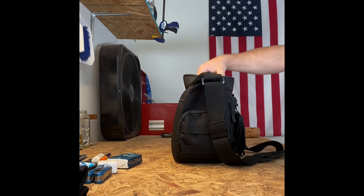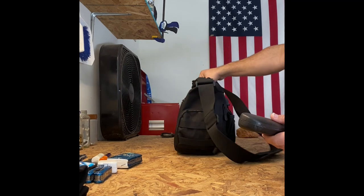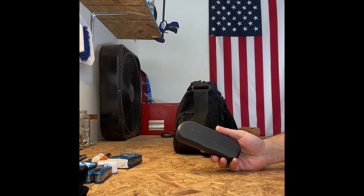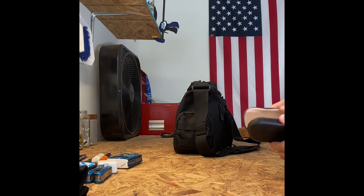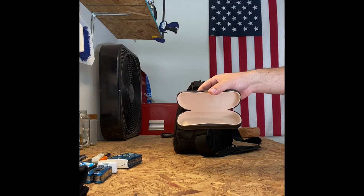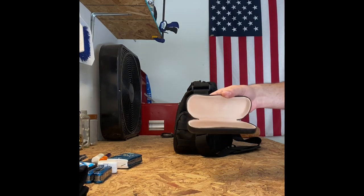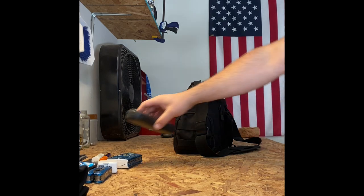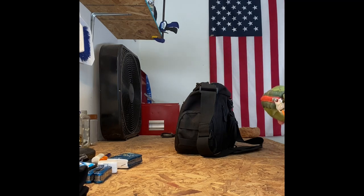Moving to the main compartment — right on top is my eyeglass case. I wear contacts, so if one pops out and I can't get to it or I'm out of solution, I can quickly transition to my eyeglasses. They're not in the case right now because they're on my face — I wanted to give my eyes a little break this morning. I'll put my contacts in before work. I keep the eyeglass case right on top, readily available at all times.